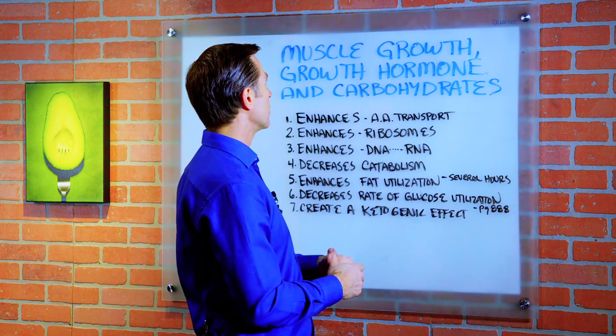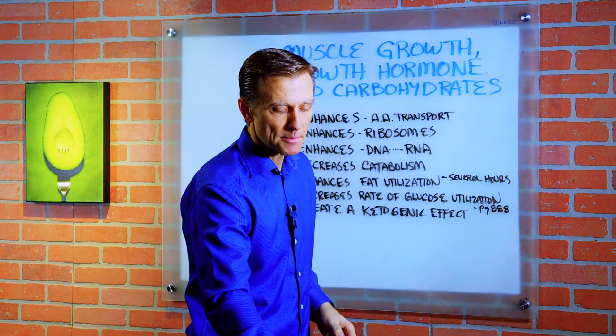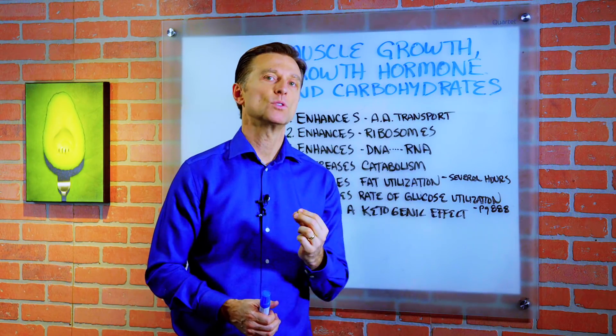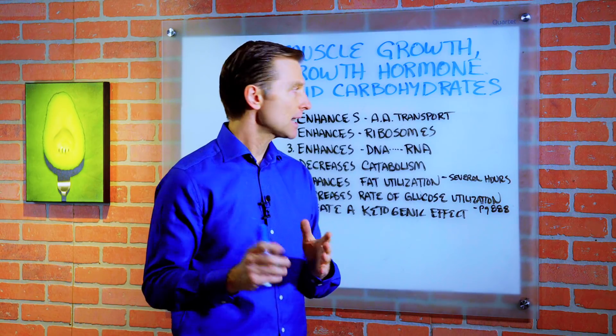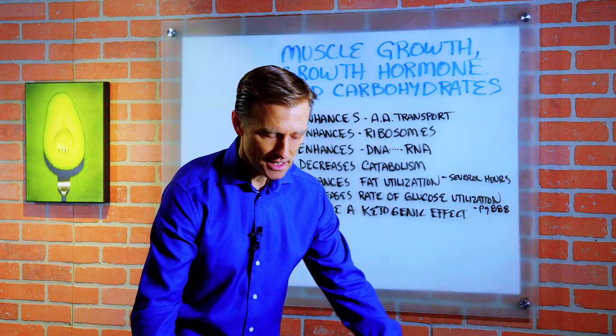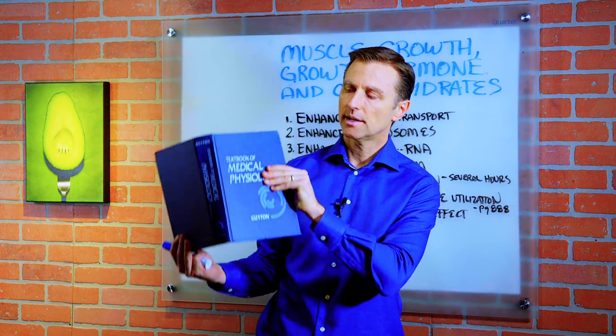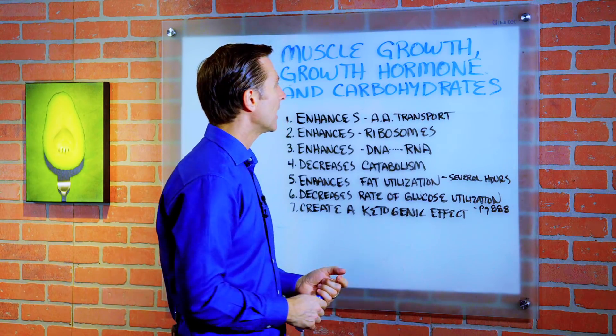Today we're going to talk about muscle growth, growth hormone, and carbohydrates. A lot of times you'll hear that to build muscle, you need to be on a high carb diet. I'm going to give you some data on this topic, but first I need to explain what growth hormone does. This is all based on guyton's physiology — I'll give the references down below.